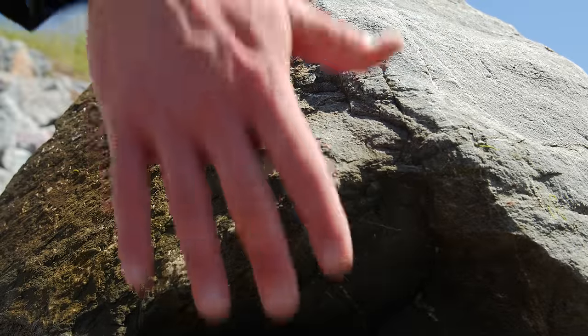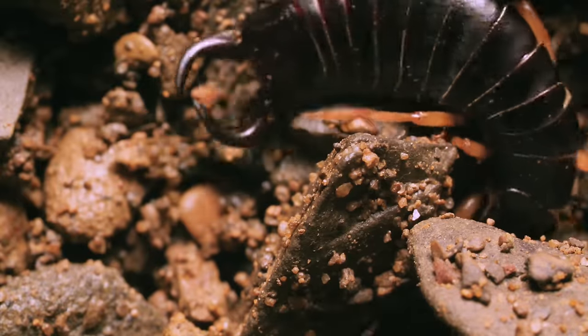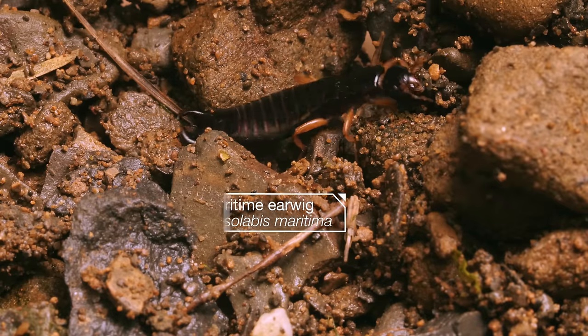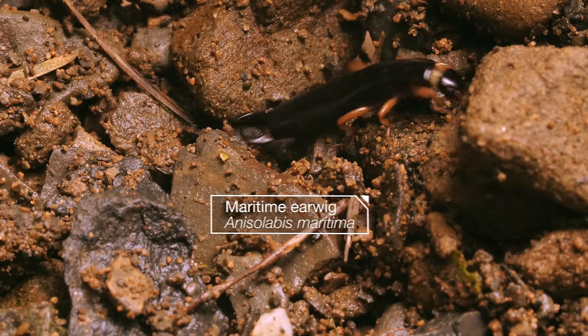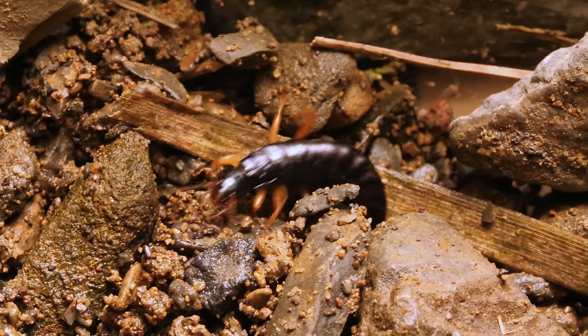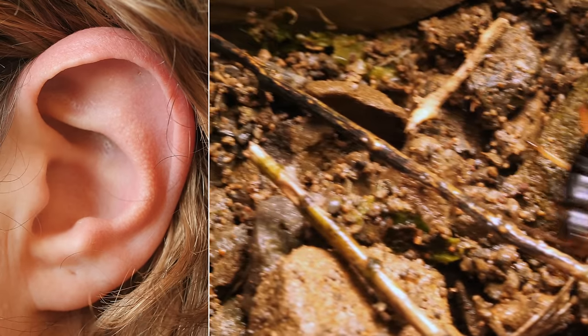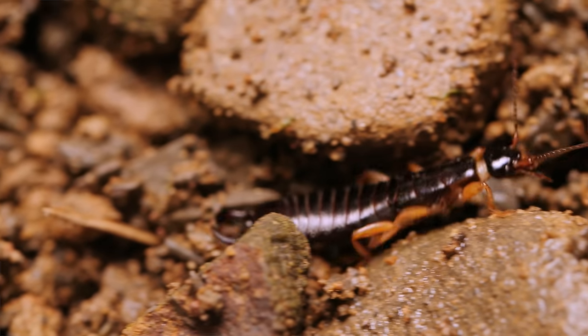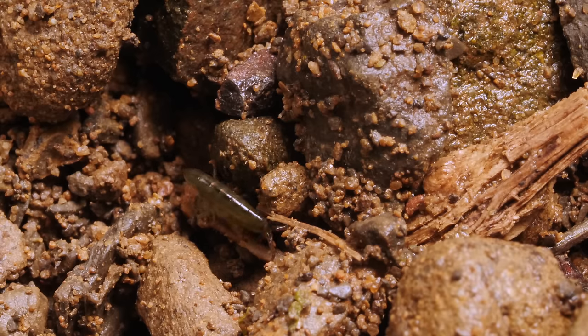Go down by the shoreline, turn over a rock, and you're likely to find this: a maritime earwig. Now don't get stuck on their name — earwigs are not interested in your ear. Really, they just want to hide out and hunt tiny prey, like these sandhoppers.